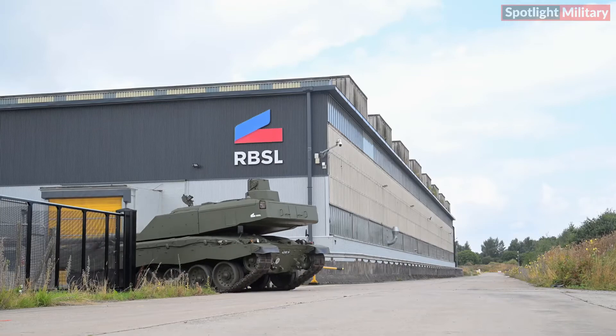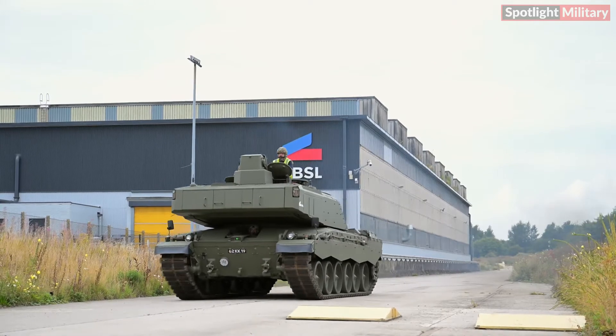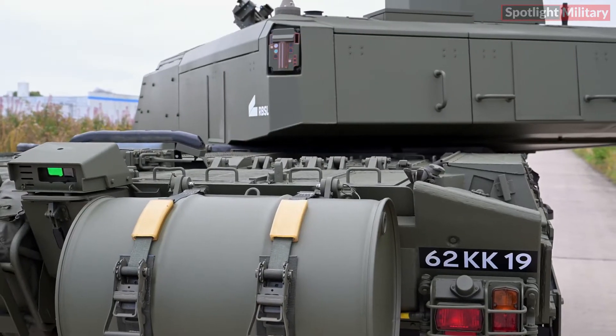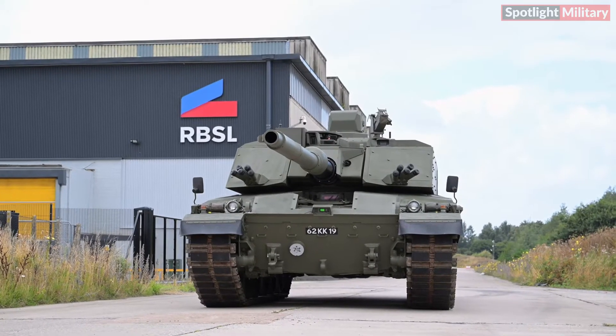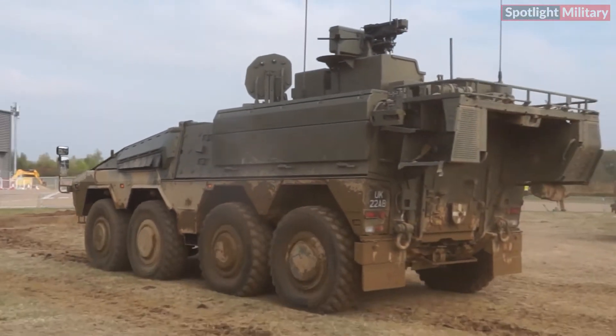Subcontracts awarded to UK supply chain companies contribute to the government's leveling-up agenda. Modernization of RBSL's Telford production facility is nearly complete, with the factory also set to manufacture Boxer vehicles.